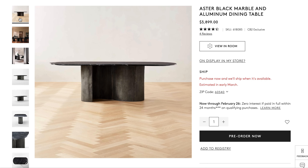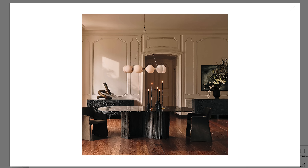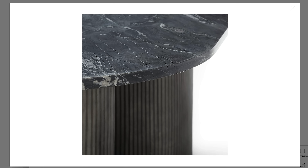The next oval dining table comes from CB2 — the Aster Black Marble and Aluminum dining table that retails for just under $4,000. This is definitely one of those show-stopping, wow-factor, statement-making dining tables. I love how the S-shaped cast aluminum base is slightly etched — it feels so sexy and sophisticated. The antique finish on the base gives it such unique character, and I love the marble veining and color variation. No two tabletops are alike, and this dining table is large enough to seat eight people comfortably, perfect for the consummate host who's always entertaining.